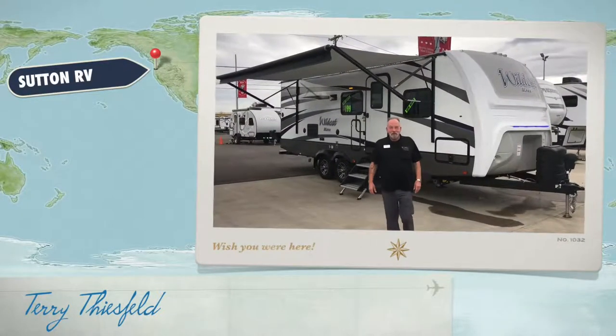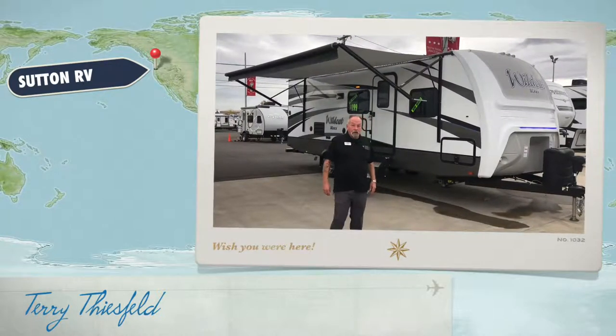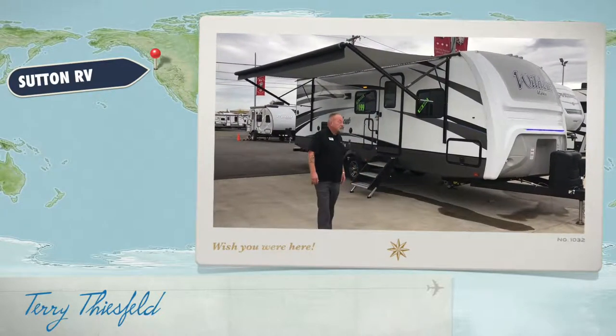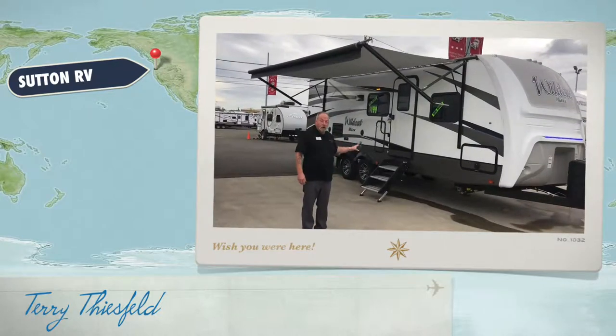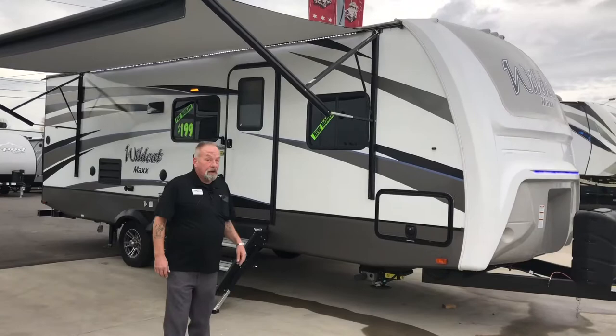Hello folks, Terry here from Sutton RV. Today I'd like to show you a 2019 Wildcat 26 that we have on clearance sale. Brand new unit. I'd like to tell you a couple things about it.